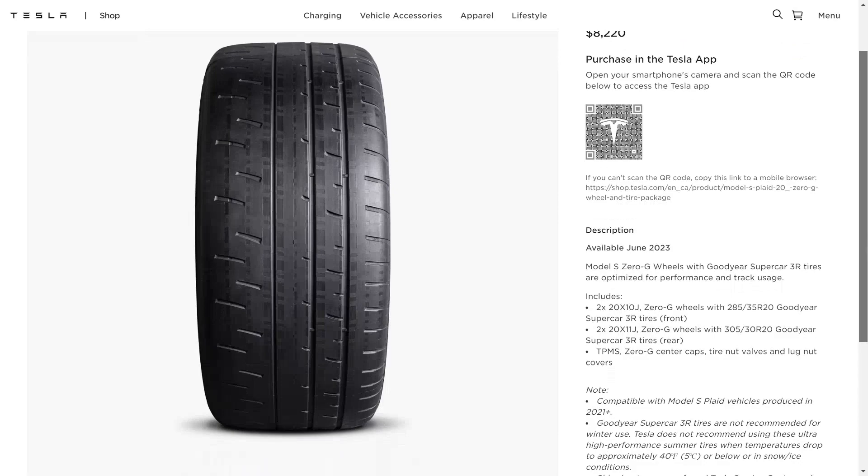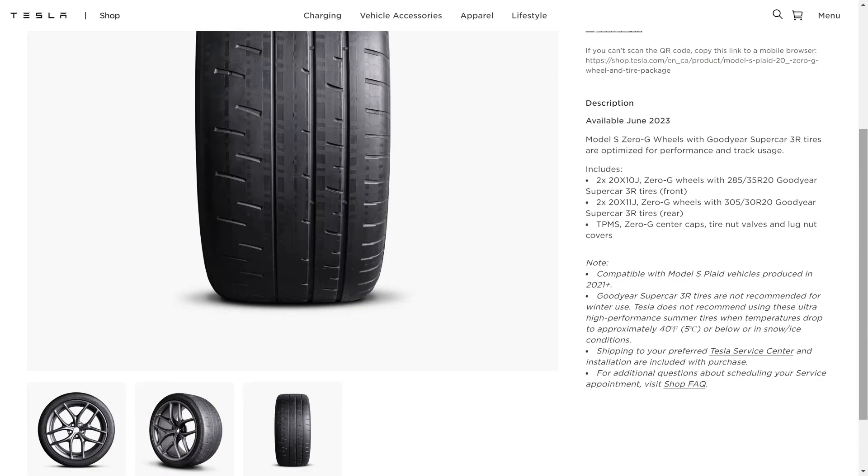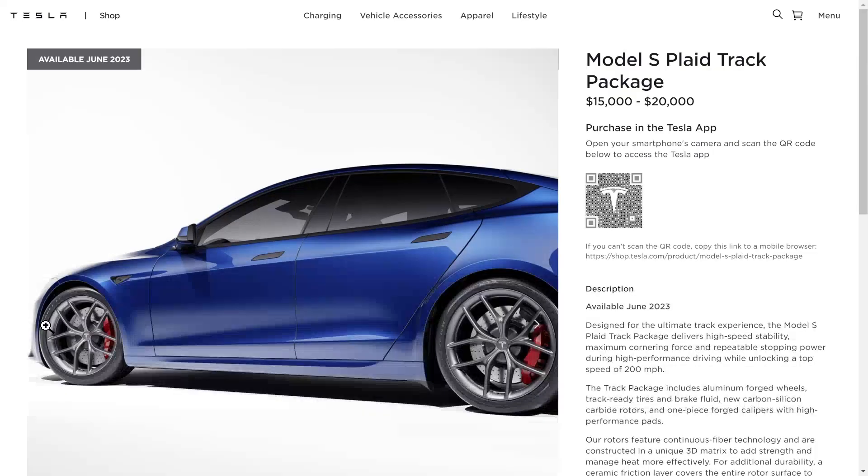Available in June 2023, it says it's only compatible with Model S Plaid vehicles produced in 2021 and later. Here's Tesla's website showing the whole package on a very nice blue with black trim Plaid Model S — pretty sweet looking.